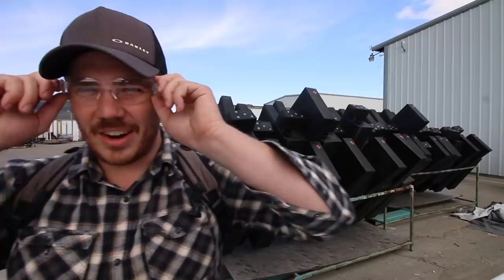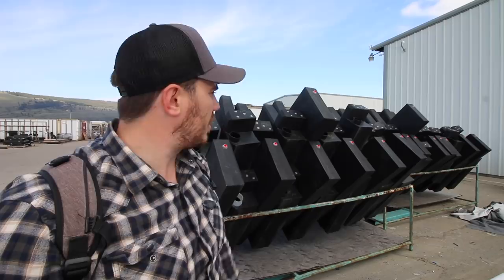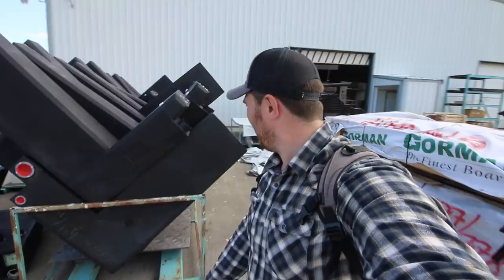For a truck camper like the 990, it all starts with the basement — a fully welded, laminated floor, basically built just like the sidewalls we just saw: laminated and CNC-routed. That's the foundation. A fifth wheel or travel trailer gets a chassis; a truck camper gets a fully laminated welded floor. Everything is built from the inside out, starting with the floor.